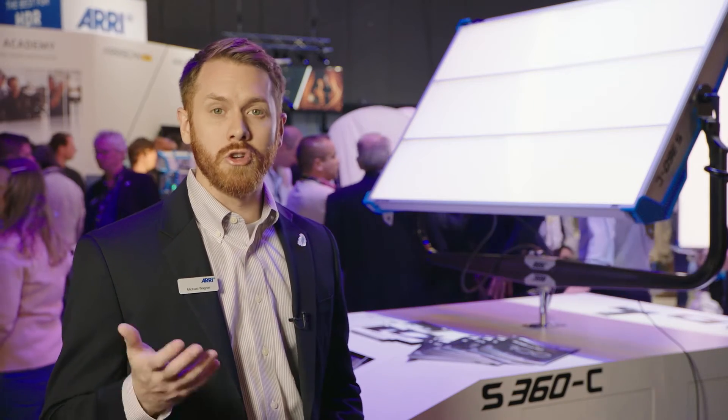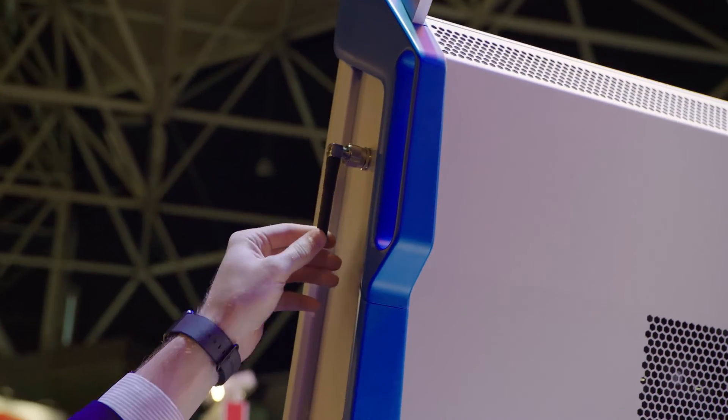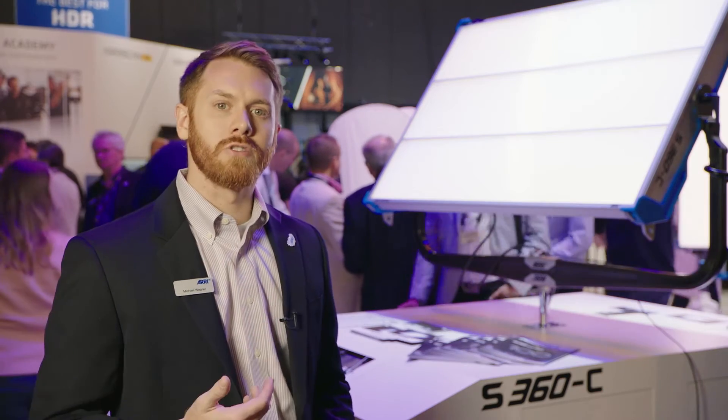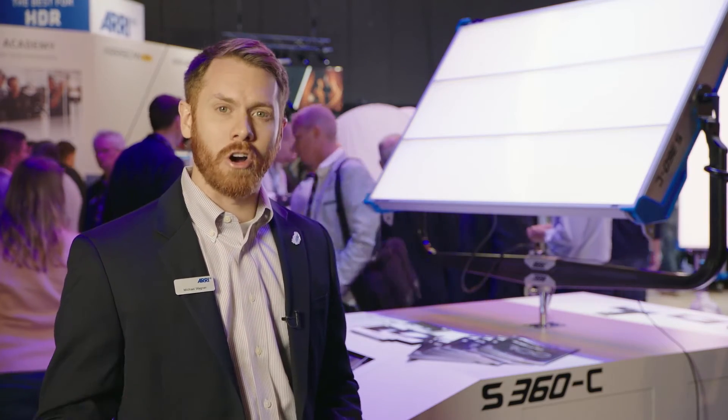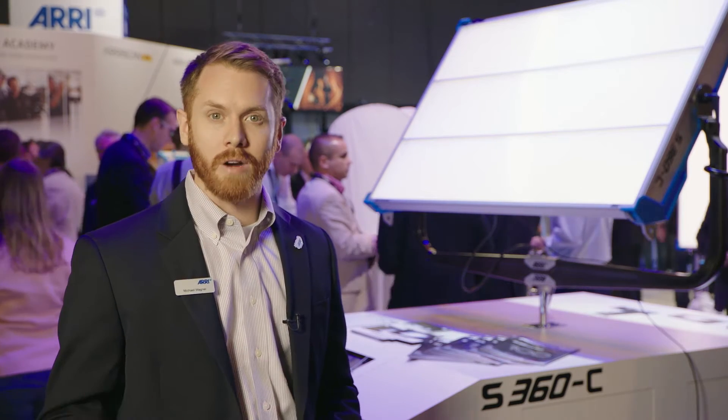The big thing is that for the first time we've built in a new communication protocol which is wireless DMX. We have a lumen radio chip in the S360 that comes standard, and that allows you to have wireless DMX and RDM communication back and forth to the sky panel. So if you want to get rid of some of those data cables, this is a great way to do it.